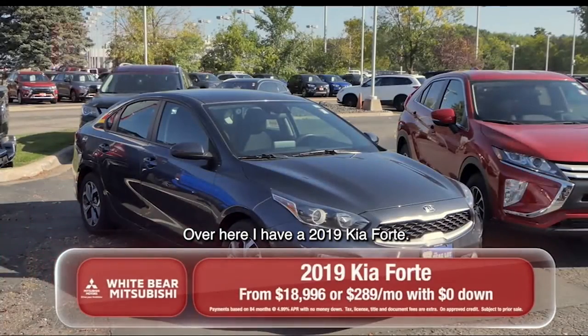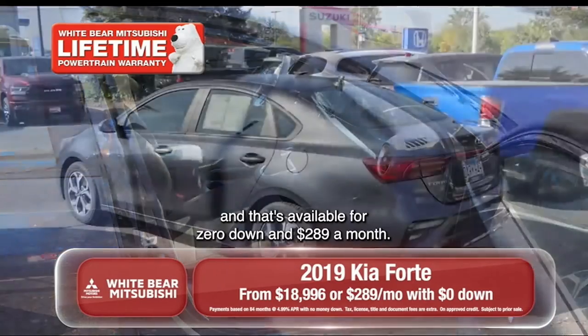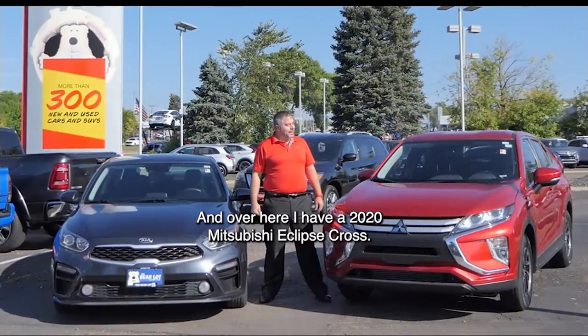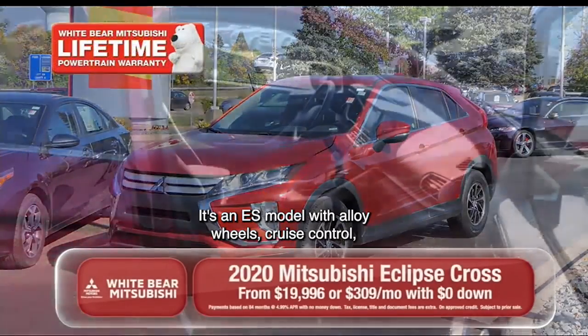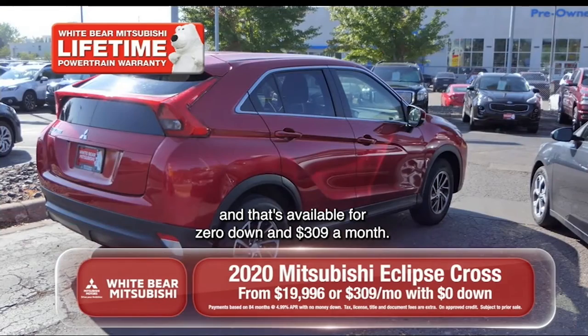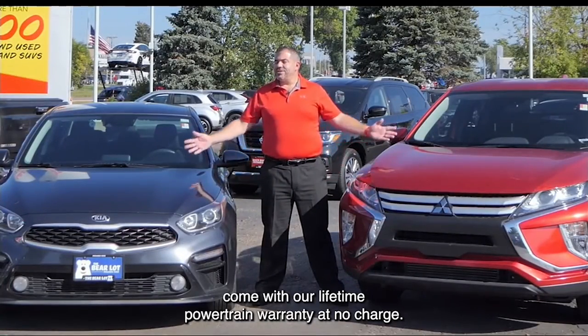Over here, I have a 2019 Kia Forte. It's an LXS model with alloy wheels, power accessories, and that's available for zero down and $289 a month. And over here, I have a 2020 Mitsubishi Eclipse Cross. It's an ES model with alloy wheels, cruise control, and that's available for zero down and $309 a month. Both of these great vehicles come with our lifetime powertrain warranty at no charge.